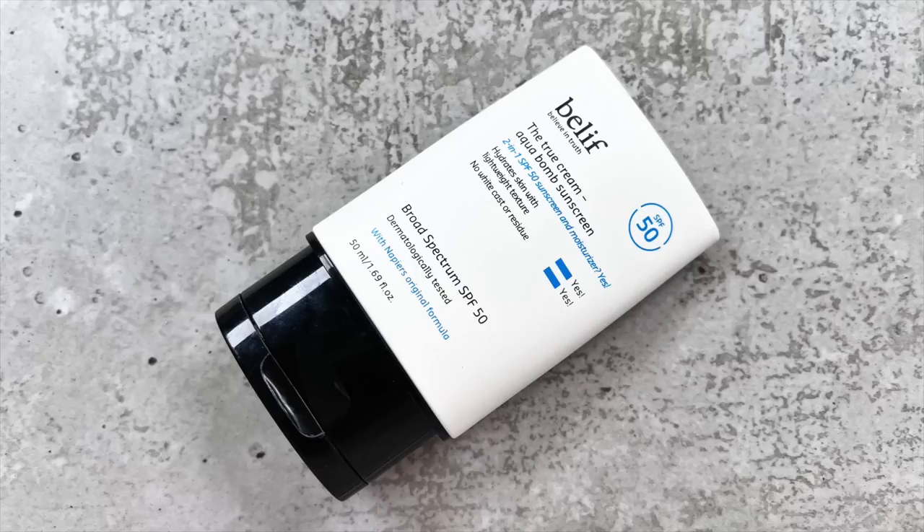The last skincare product is the Belif True Cream Aquabomb Sunscreen, and this is my favorite SPF. I went through a discovery phase wanting to switch up my SPF after my phase with the Supergoop Unseen Sunscreen, and I landed on this one. It feels just like you're applying a moisturizer — no white cast, really thin texture, blends in quickly, doesn't sting my eyes, amazing on oily skin, doesn't break me out, and wears perfectly under makeup. The only problem is I believe this is still a US-only product, so I'm hoping to stock up at Sephora on my upcoming trip.